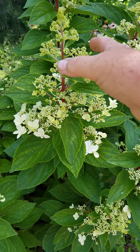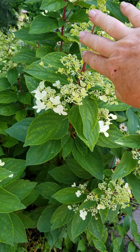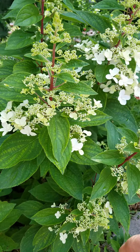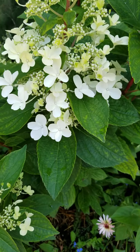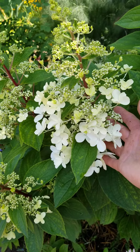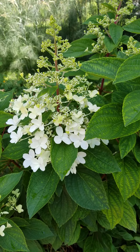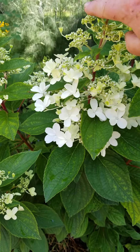The rabbits ate my hydrangeas all down to the ground, so I had to chop them all off, and they have bounced back, thank goodness. Look at the size of the blooms on this — maybe it actually liked it. I think this is Pinky Winky. I can't remember now, but beautiful big blooms coming on.